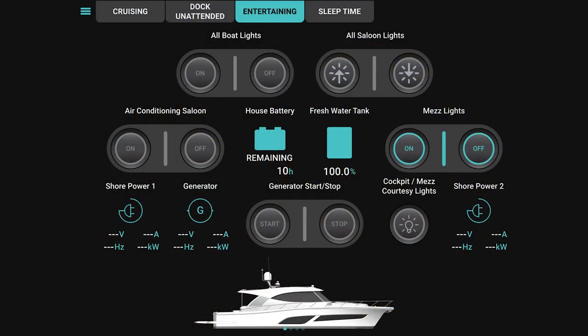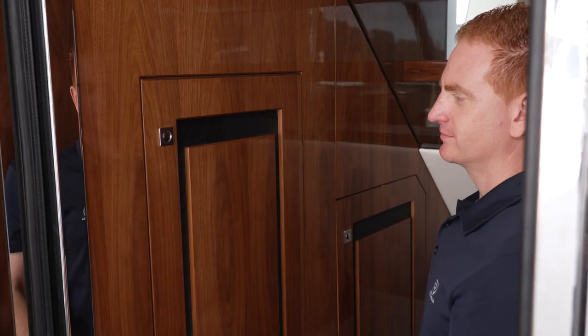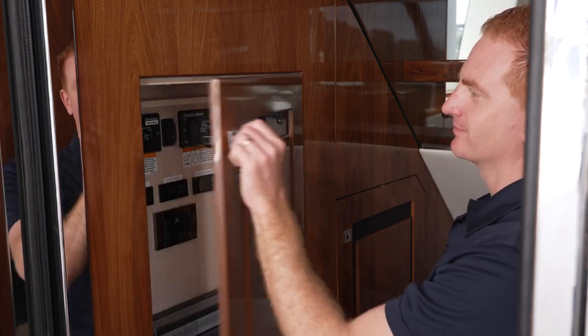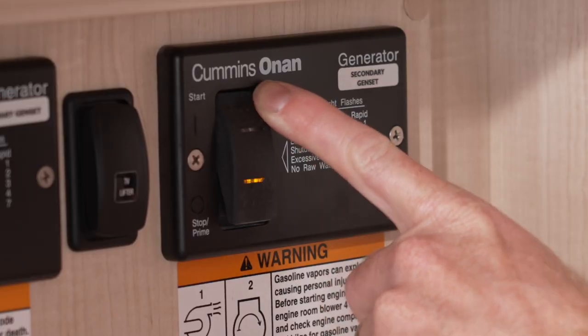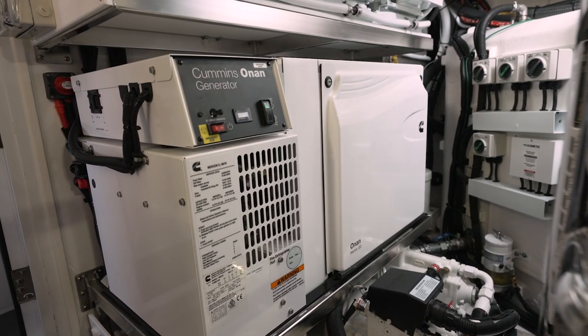You may receive an alarm for low voltage and very low voltage if the battery bank continues to run down. This will prompt you to start the generator and recharge the batteries. Remember, never run an AGM battery bank below 50% of its capacity.